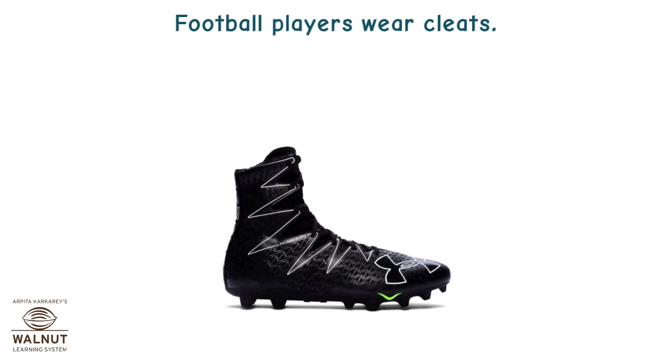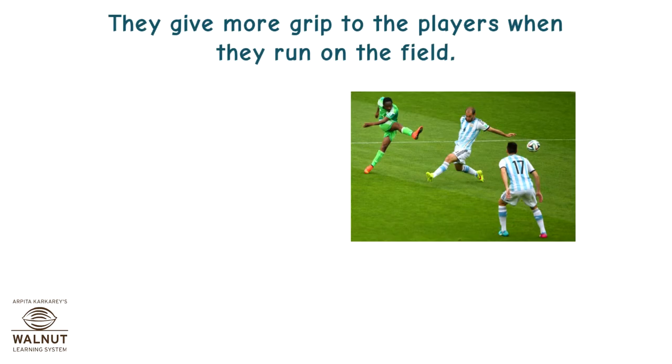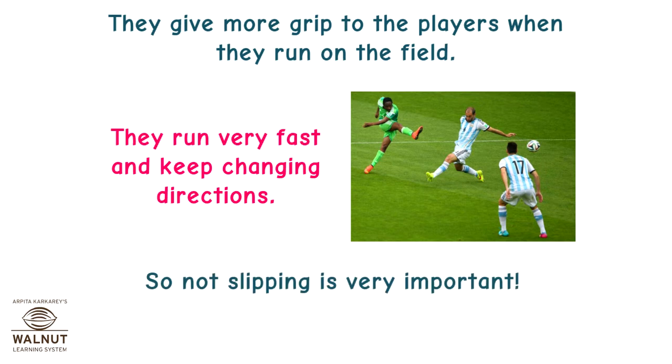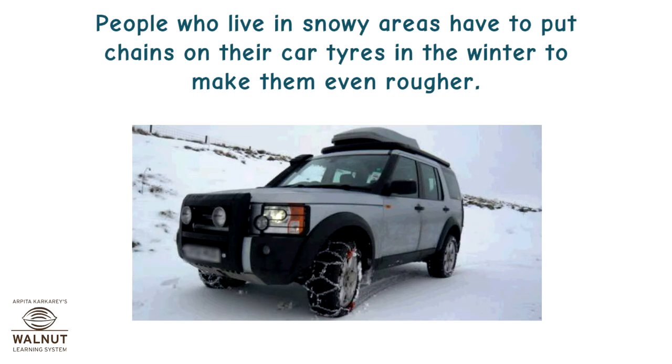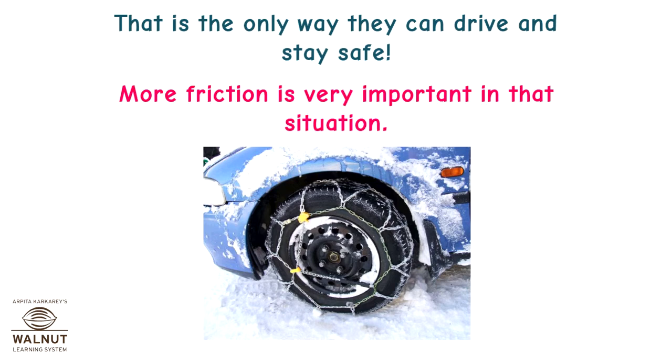Football players wear cleats — those have spikes on them that give more grip when players run on the field. They run very fast and keep changing directions, so not slipping is very important. People who live in snowy areas have to put chains on their car tyres in winter to make them even rougher. That is the only way they can drive and stay safe, so more friction is very important in that situation.